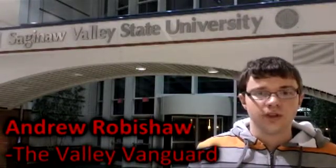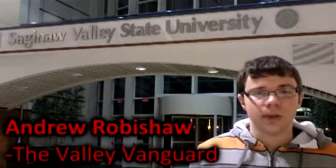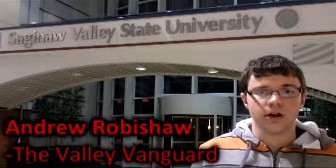Do you need a job? Would you like a position on campus? My name is Andrew Robichaud with Valley Vanguard. This week we decided to visit Career Services to get some tips on how you can get an on-campus job.